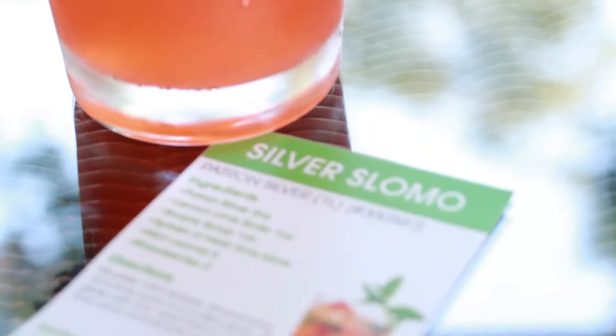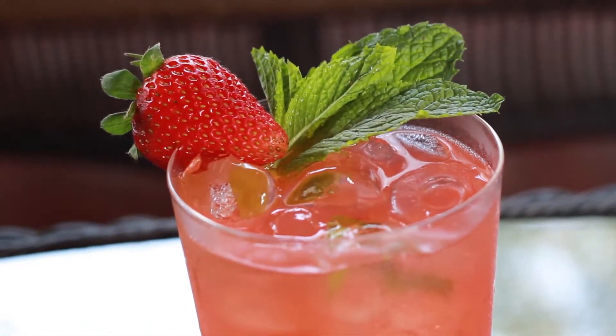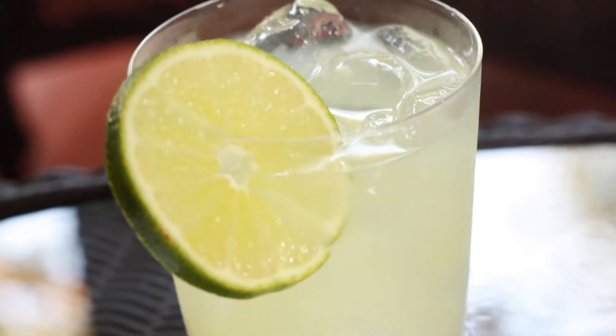So what are these two varieties? This is a Silver Shlomo from Patron — it is almost like a mojito with strawberries and silver Patron. You have mint leaves, lime, simple syrup, Patron Silver, muddle it all together and add some Sprite at the end. This is a rum daiquiri — it has white rum, simple syrup, and fresh lime juice.